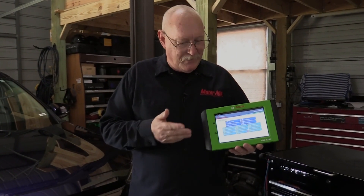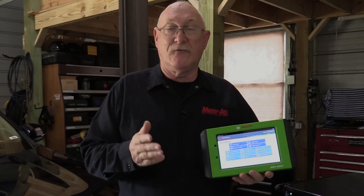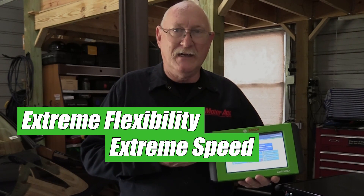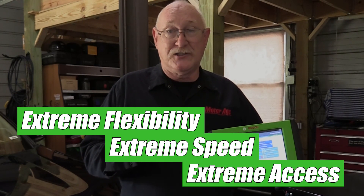To sum it all up, the Bosch ADS525X is a professional level scan tool that gives you the tools and resources you need to tackle even the most difficult diagnostic challenge. Extreme flexibility, extreme speed, and extreme access.